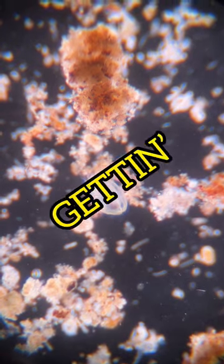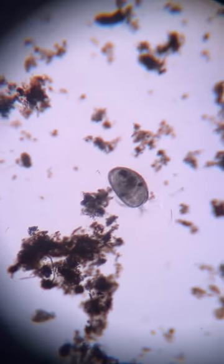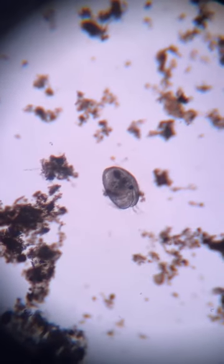Well holy hot dog, we're back again getting nerdy here with one of these fun time learning episodes, and today we're looking at a fun little bugger called an ostracod. Wow, that's an ostracod.